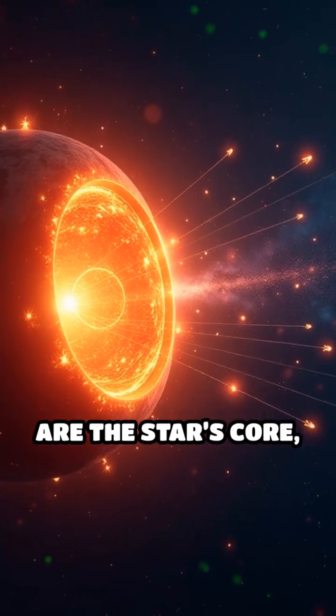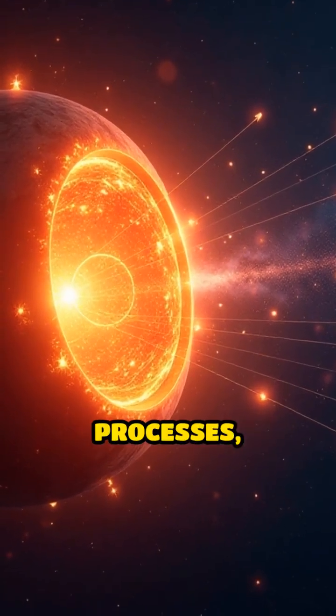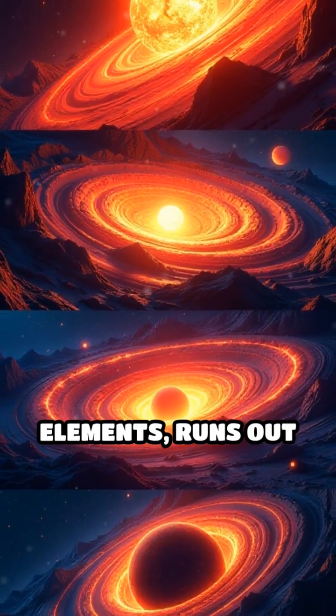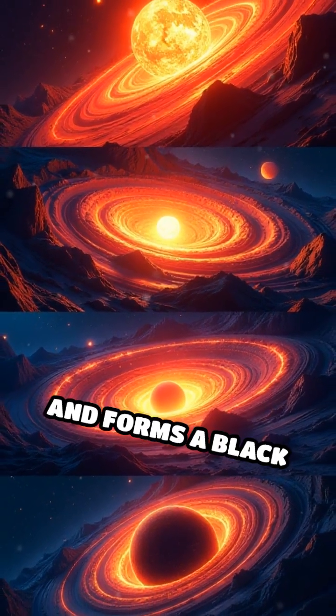Key parts involved are the star's core, nuclear fusion processes, and gravity. Step by step, the star fuses elements, runs out of fuel, collapses, and forms a black hole.